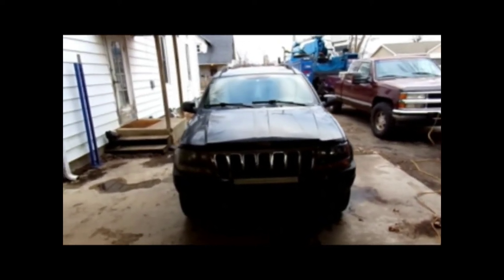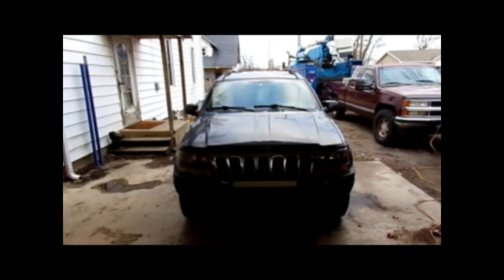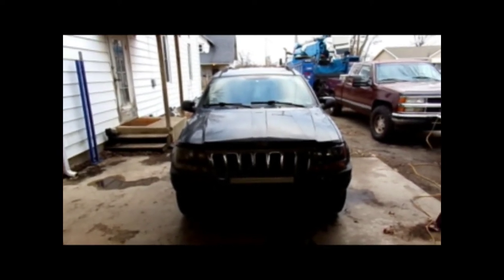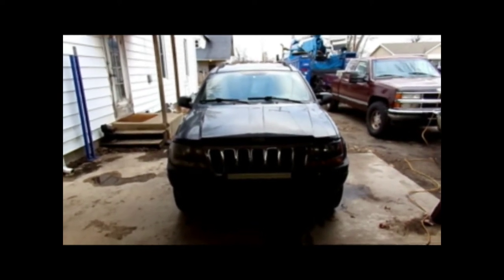Hello, hello YouTube University students and welcome back to Opah's Garage. Today we will be working on my 2003 Jeep Grand Cherokee Laredo. This is my daily transportation back and forth to work because it's got the 4-liter inline 6 gas engine, and gas is a whole lot cheaper than diesel right now, so this is what I drive.